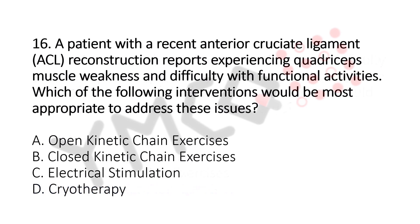Question number 16. A patient with recent anterior cruciate ligament (ACL) reconstruction reports experiencing quadriceps muscle weakness and difficulty with functional activity. Which of the following interventions would be the most appropriate to address this issue? Option A: Open Kinetic Chain Exercises. Option B: Closed Kinetic Chain Exercises. Option C: Electrical Stimulation. Option D: Cryotherapy. The answer is Option B, Closed Kinetic Chain Exercises.